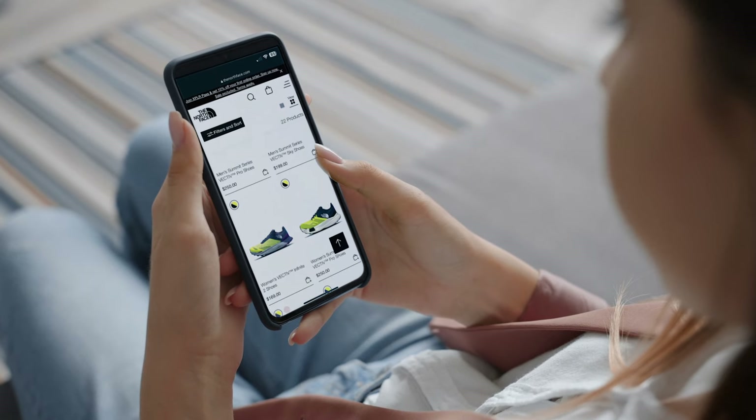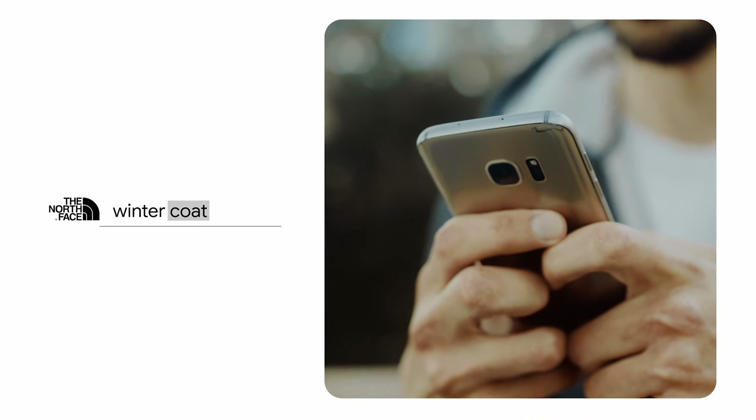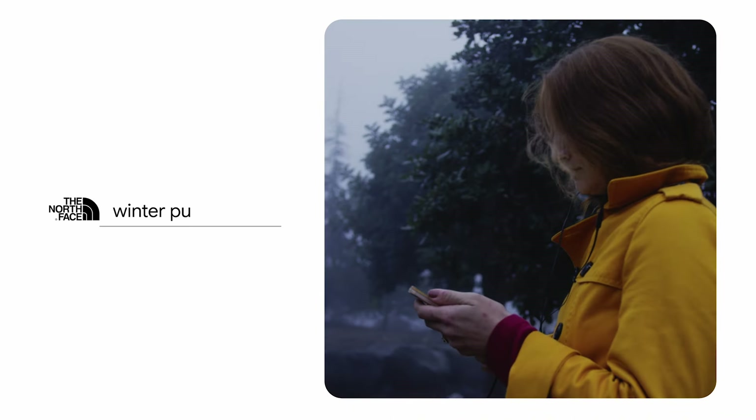What I love about Google Tag Manager is how real-time it is. For example, the vernacular of what people are searching for literally changes year to year. People used to say they were looking for a winter coat, then it was a winter parka, then it was a winter puffer.